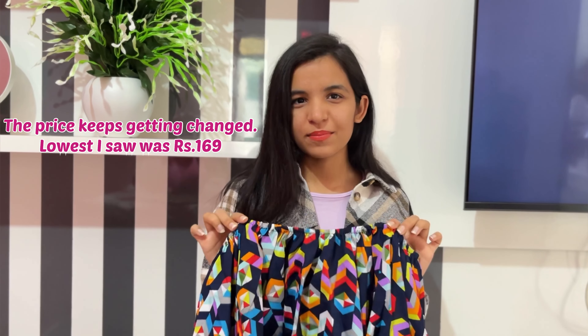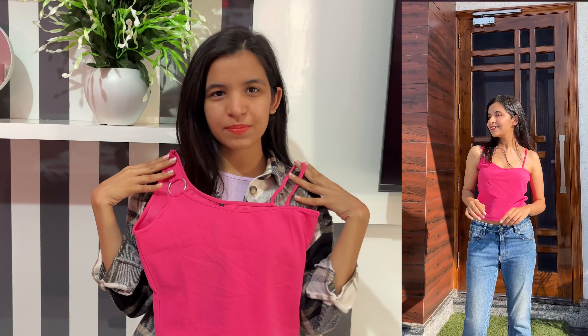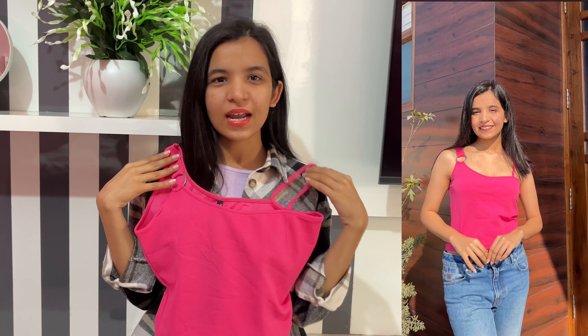The next one is a very trendy top from Tokio Tokis. It is a solid pink top with very stylish straps as you can see. You can see in the video how pretty it looks — it is perfect for summers and the fabric is polyester.